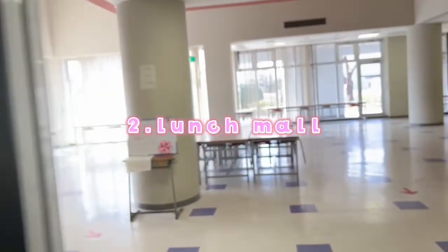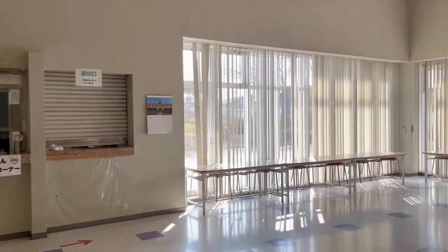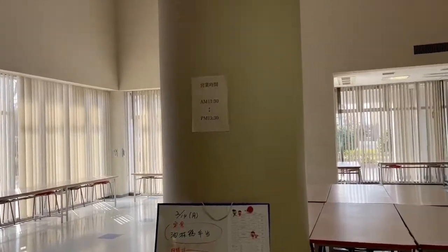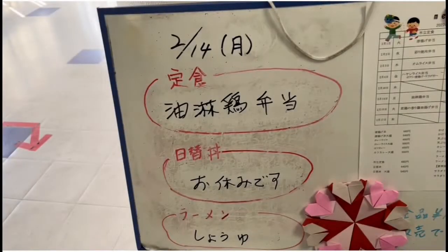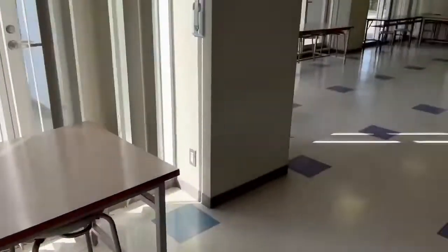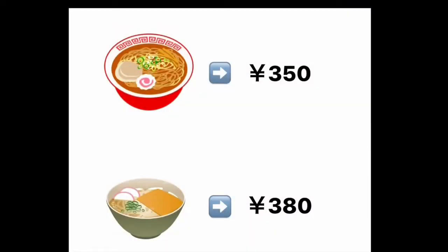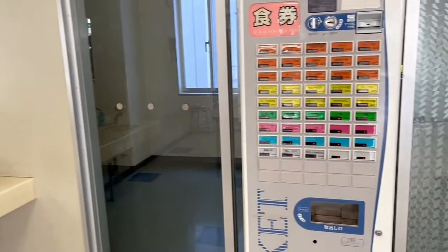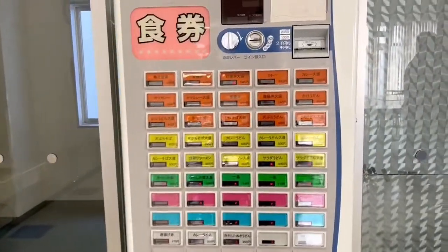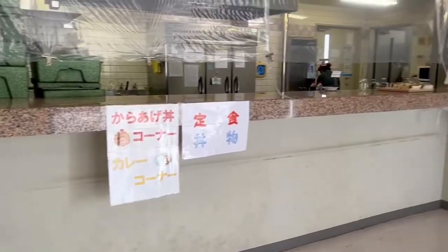This is the lunch mall. You can buy lunch like ramen noodles, french fries, and sandwiches. The signature menu is Yubinchi and soy sauce ramen. Not only students but also teachers use the mall. These foods are sold cheaply. There is a ticket vending machine where you can buy tickets to purchase food. These foods taste good.